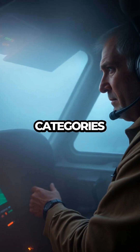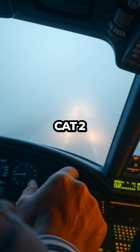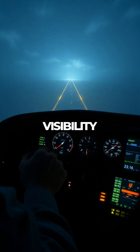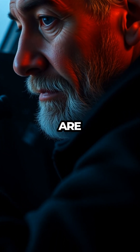There are different categories of ILS based on how poor the visibility can be. CAT1 allows landings when visibility is around 550 meters, CAT2 works down to 300 meters, and CAT3 can guide planes even when visibility is near zero. But not all airports or planes are equipped for the most advanced systems, and not all pilots are certified to use them.